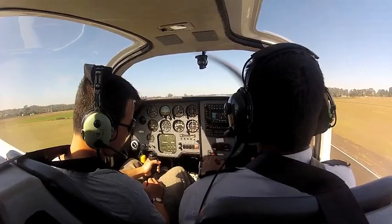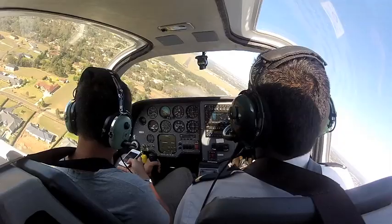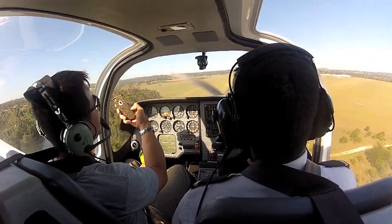Alright, here we go. Line it up with the runway, alright? So pull back a little bit and start a left turn. Oh. Alright, taking over. The runway.